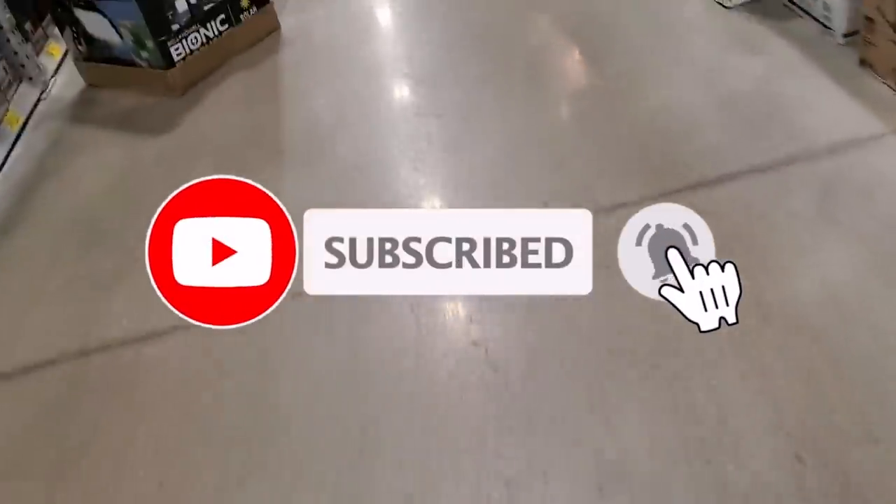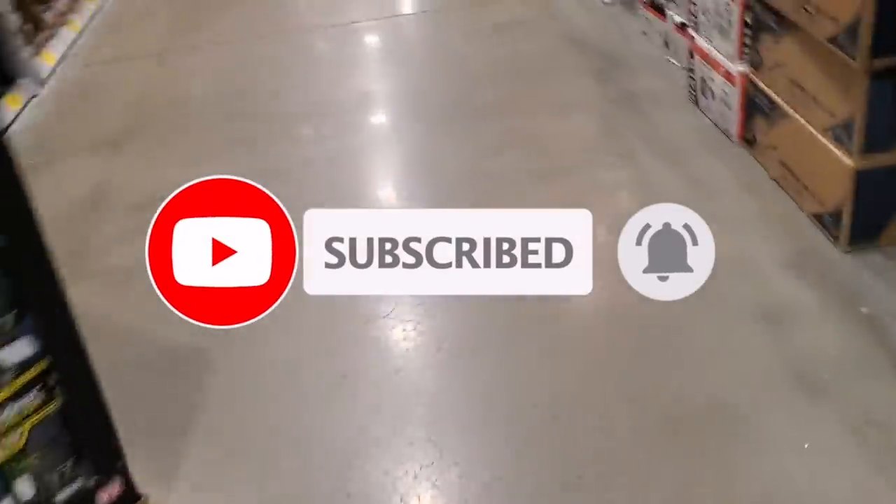That's it for today — let me know in the comments which tools you'd get or what you're waiting to drop in price. I'm waiting for those Craftsman power tools to drop even more. Don't forget to help out the channel by subscribing, liking, and hitting the bell icon — we'll see you on the next one.